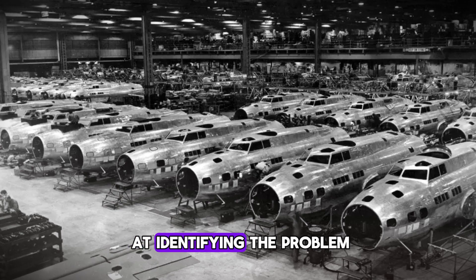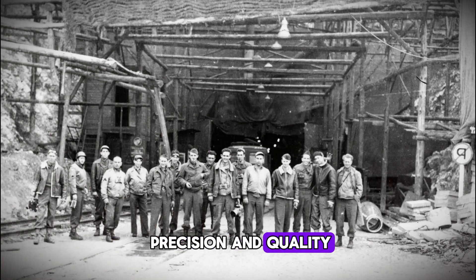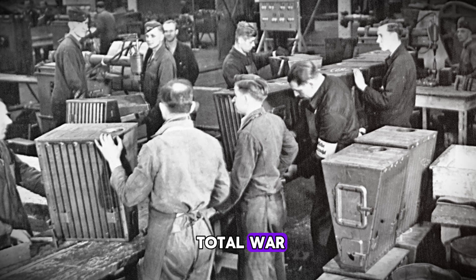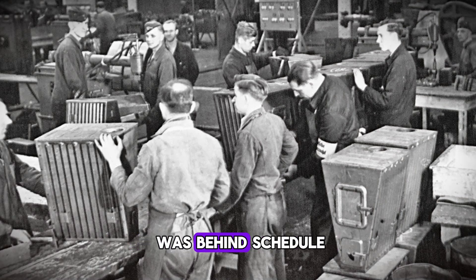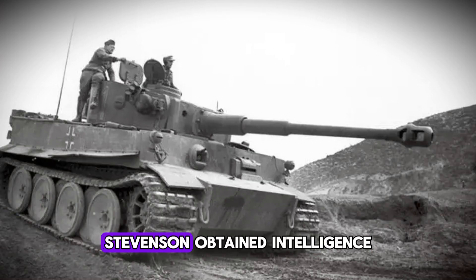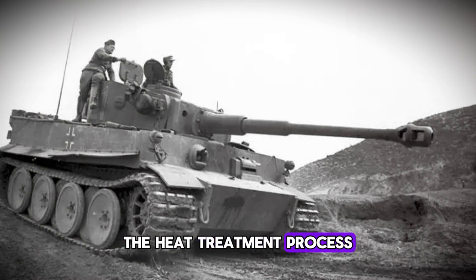But Stevenson didn't stop at identifying the problem — he wanted to know why. How could German engineering, renowned worldwide for its precision and quality, produce such fundamentally flawed components? The answer lay in the brutal realities of total war. By 1943, Germany was desperate. The Tiger tank program was behind schedule. The Wehrmacht needed these tanks now, not next month, not after proper quality control. Stevenson obtained intelligence reports on German manufacturing processes, and the picture became clear.